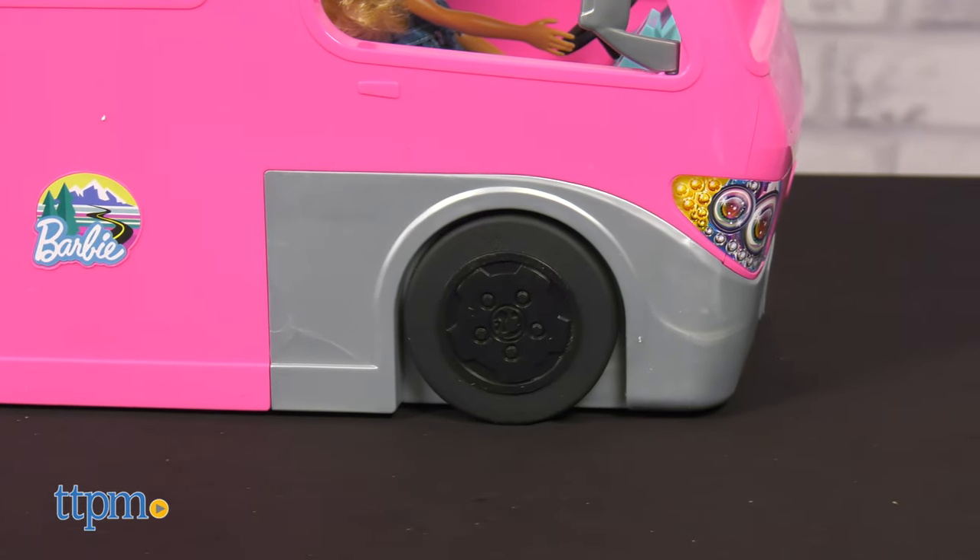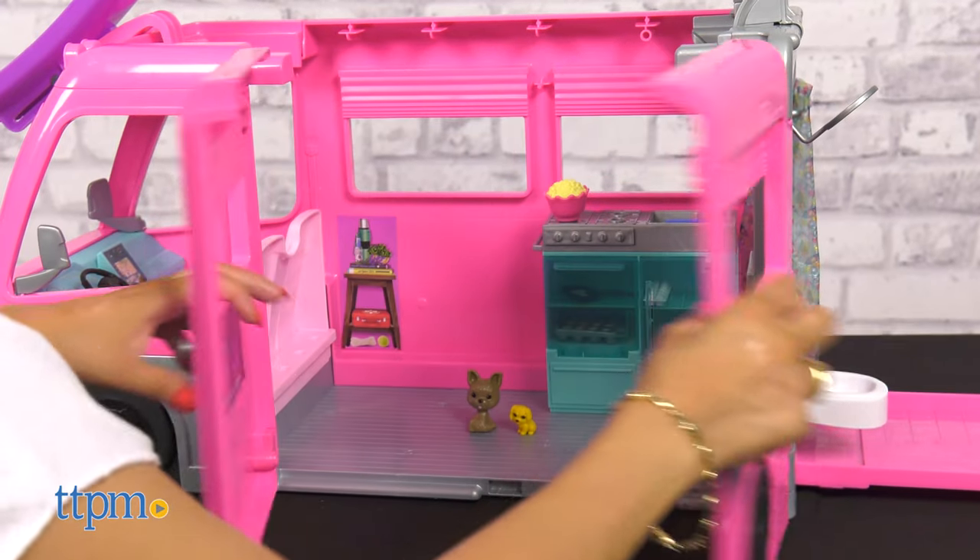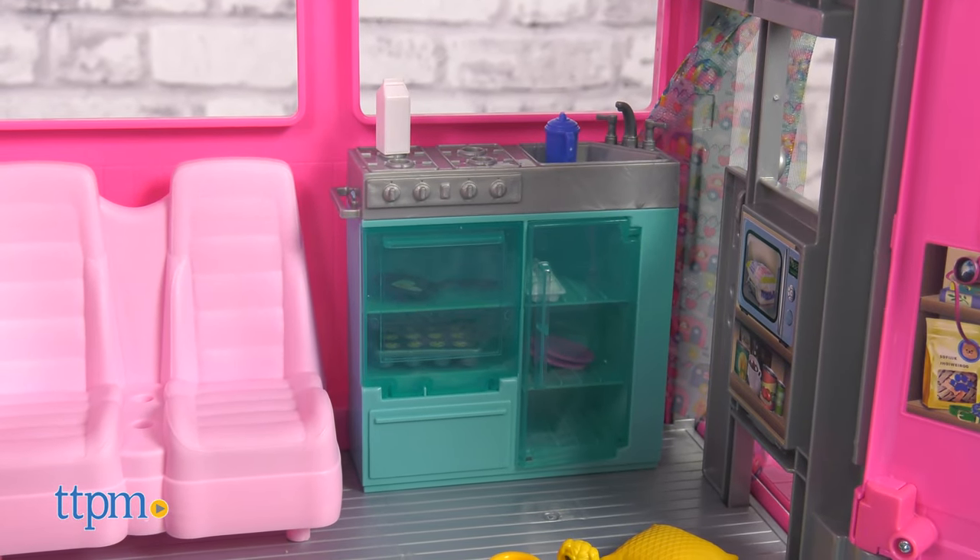With rolling wheels and a two-seater cab, kids can load the camper up and drive to their dream destination. When they arrive, the camper opens to reveal its full interior.